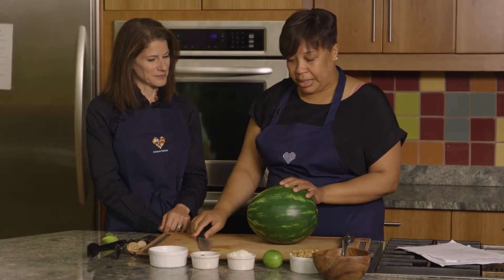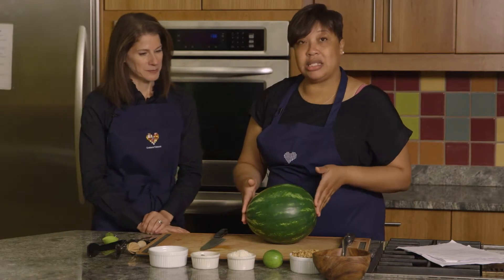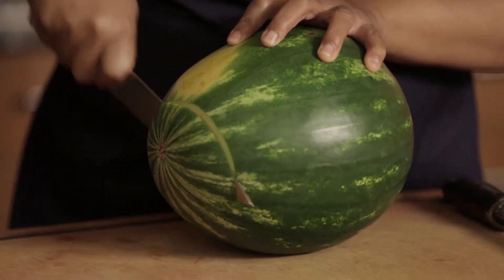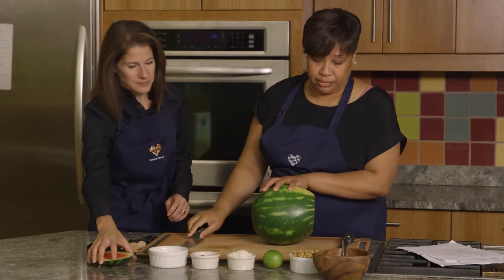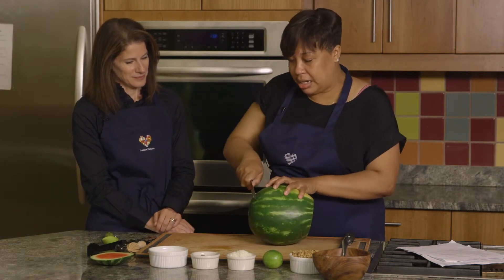We want to make sure that when the children start to cut the watermelon, we cut the ends off — we want to make it like a bowl. So I'm going to cut the ends off of this watermelon. Not too far into the watermelon because, of course, if it's a nice and juicy watermelon, you'll have watermelon juice everywhere. I'll go ahead and cut this end off.